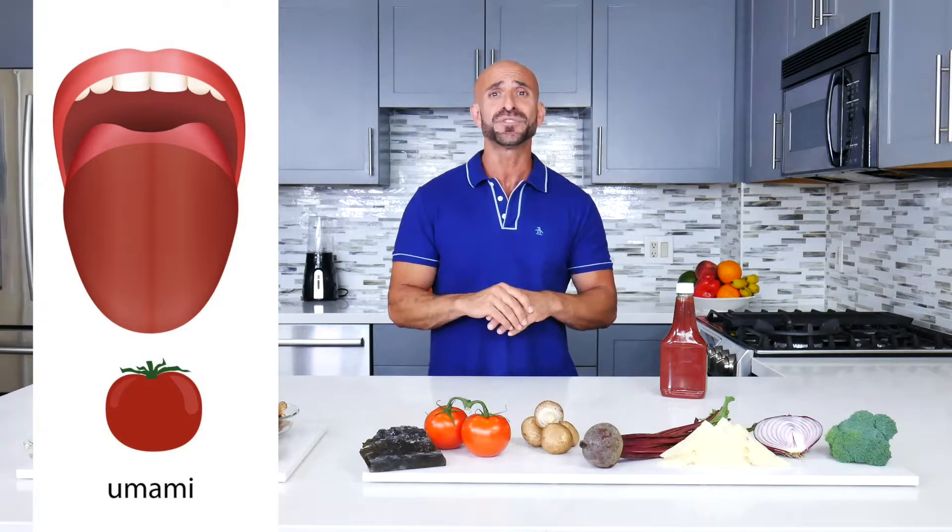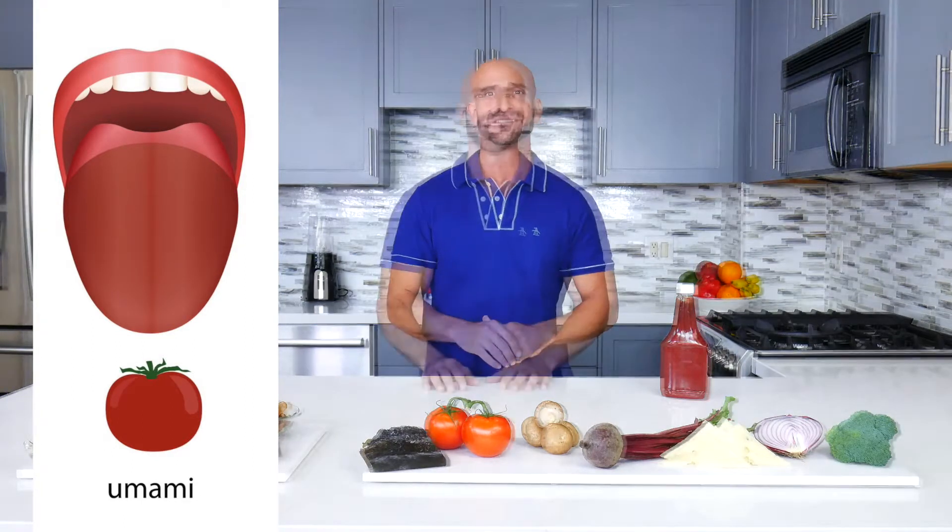The umami taste is described to spread across your entire tongue and is found to stay in your mouth. Umami also promotes salivation, which helps with sensing taste and swallowing food smoothly.